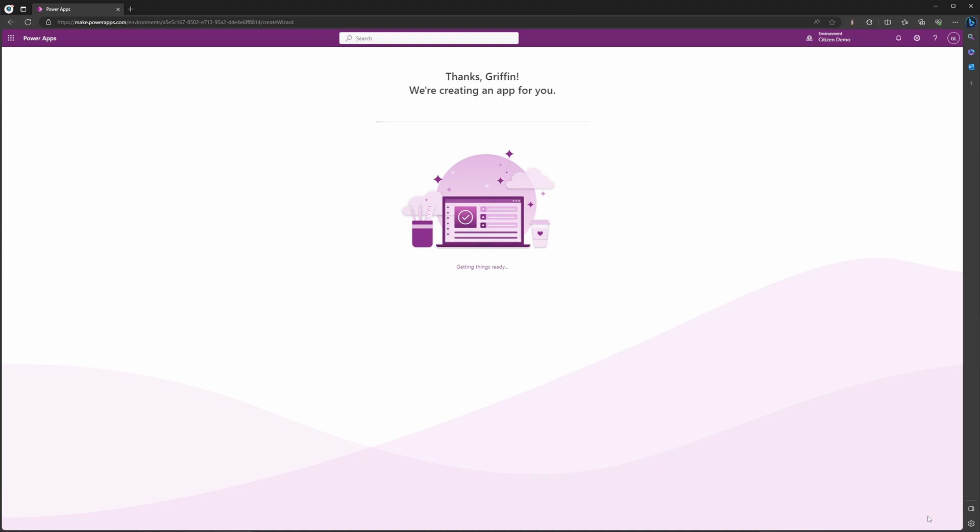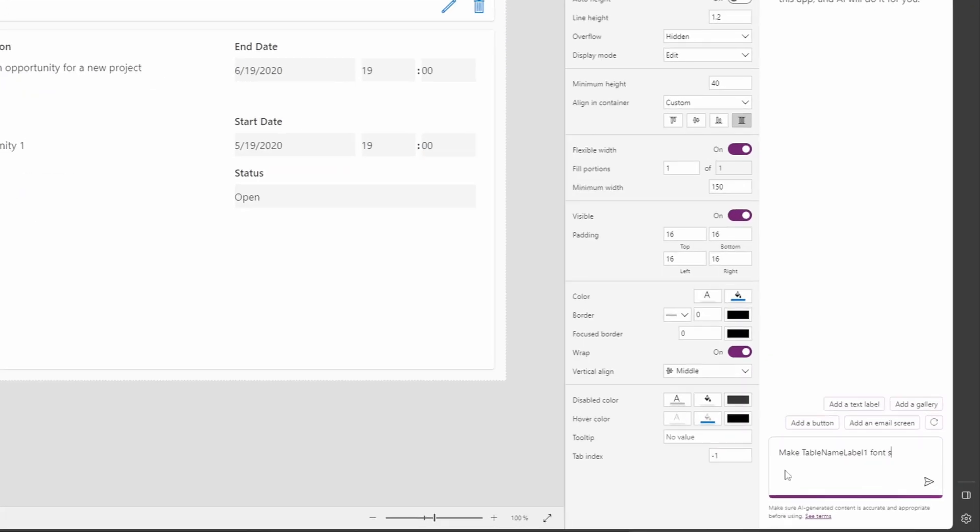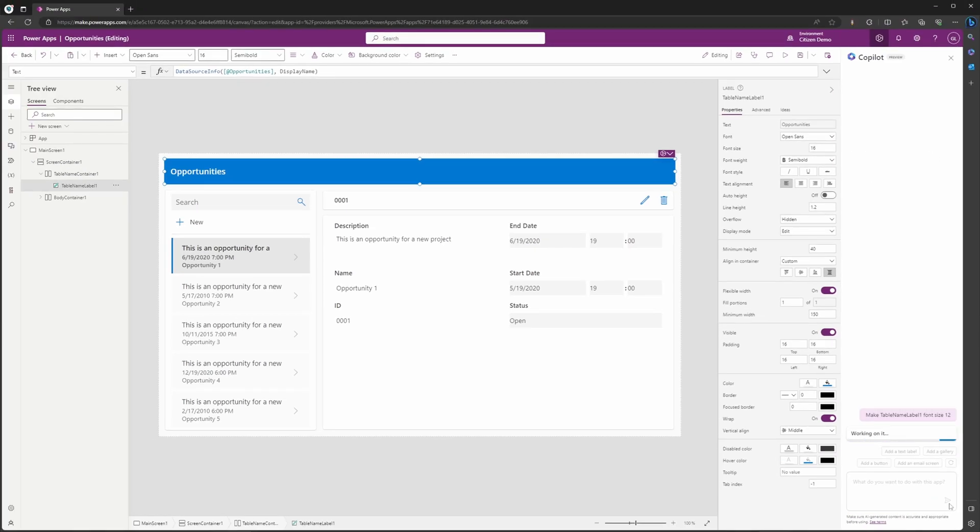I've actually already used this to create a canvas app, an automated cloud flow, and a scheduled cloud flow in a personal trial environment. This is one of the things I was most excited about because this is currently something that I do every day, and it only means that businesses can develop their systems easier.